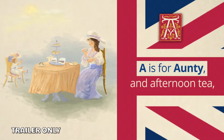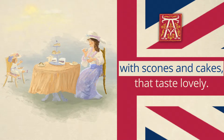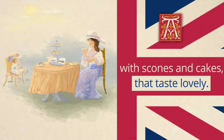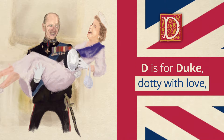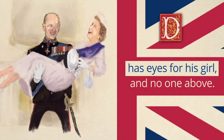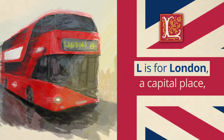A is for auntie and afternoon tea, with scones and cakes that taste lovely. D is for Duke Dotty with love, has eyes for his girl and no one above. L is for London.